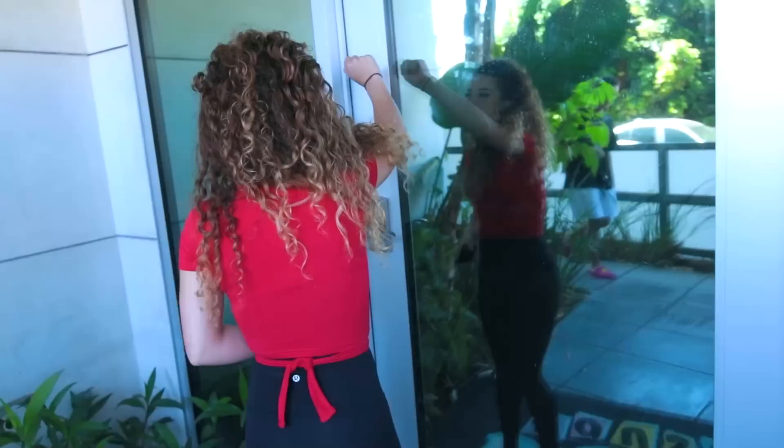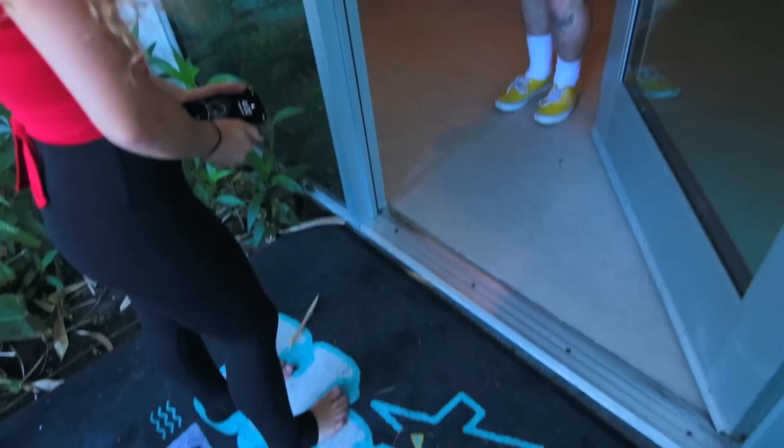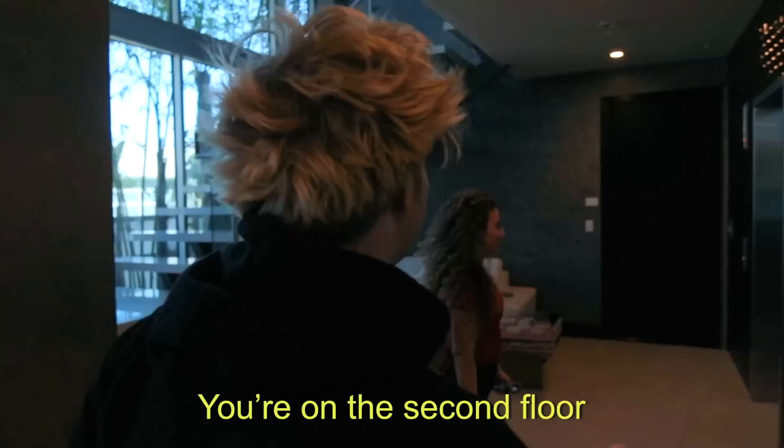Hey postmates! Hi Sophie, how are you? Good. I'm excited to go to your room. Come on in. Hi guys. So we're gonna take the elevator — you're on the fourth floor.